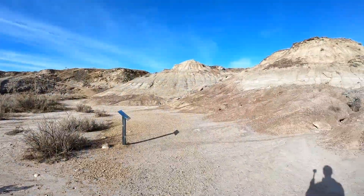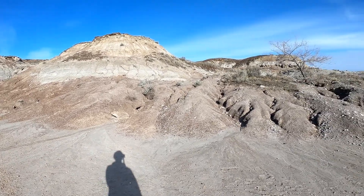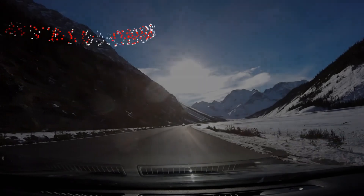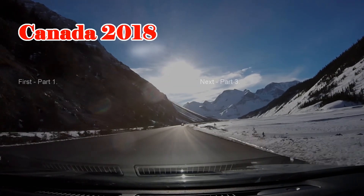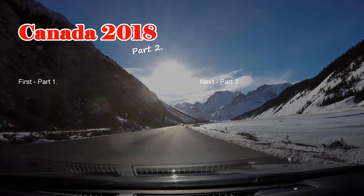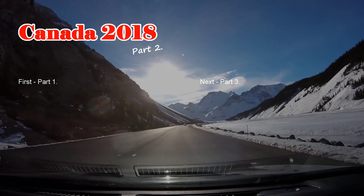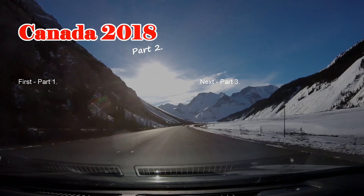The sun is slowly setting, so it's time to move on. Thank you.